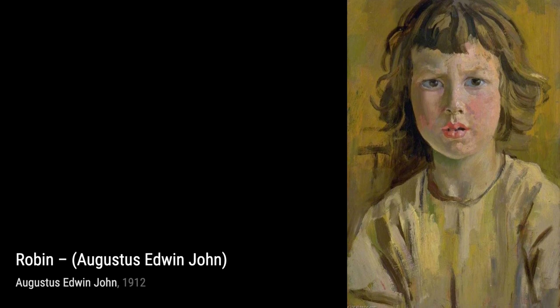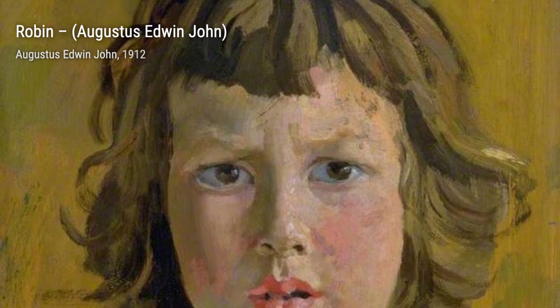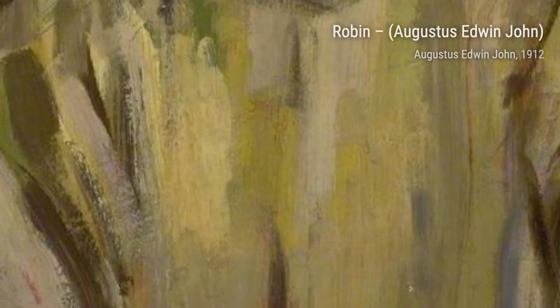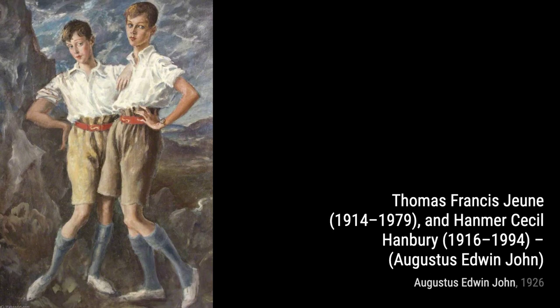Moving on, we have Yvonne. This painting captures the subject's inner emotions, with the use of bold brushstrokes and contrasting colors. Now let's explore Study for a Female Figure. This artwork portrays the Virgin Mary, with her serene expression and graceful posture, evoking a sense of spirituality.